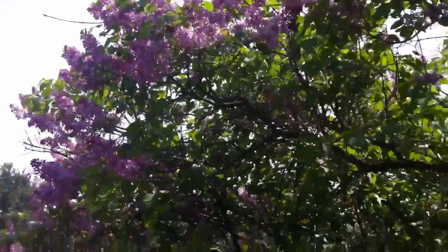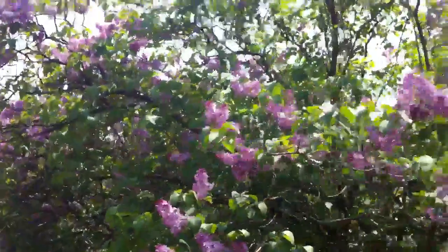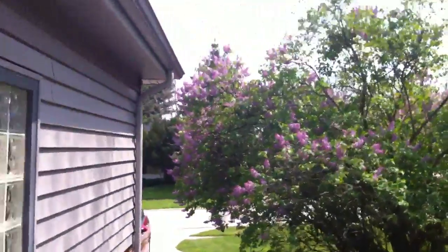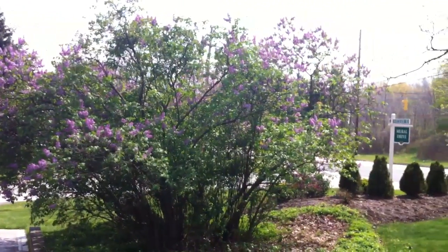I'll show you a shot of the tree, how big it is. It's huge. It's so big. See? It's big. There's the lilacs.